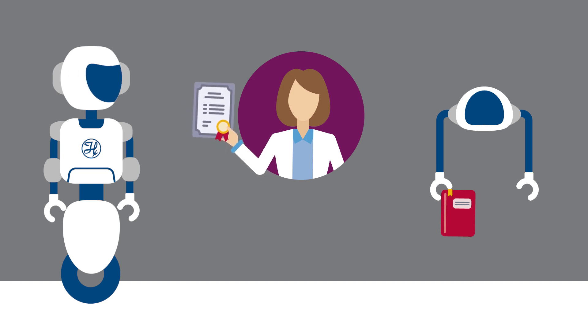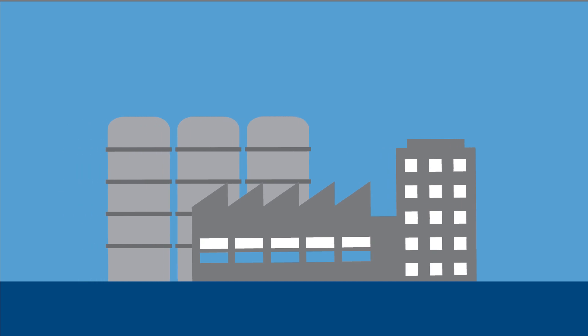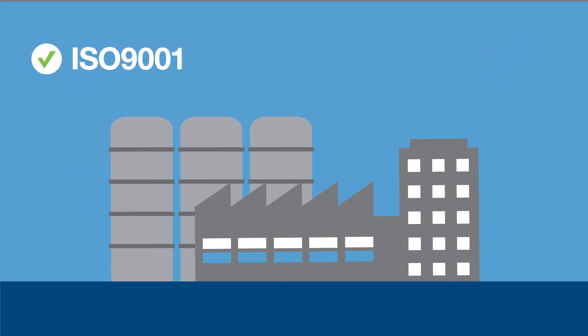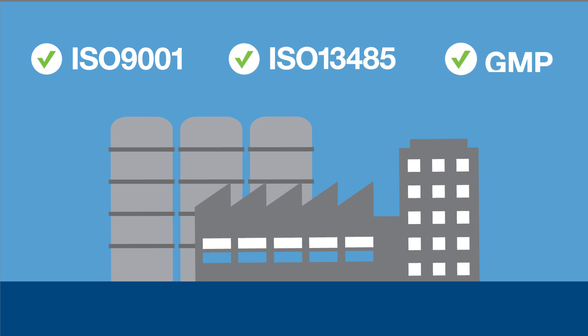After all regulatory and compliance obligations are fulfilled, Hamilton can begin manufacturing instruments and fulfilling customer orders from ISO 9001 and 13485 certified facilities that conform to GMP guidelines.